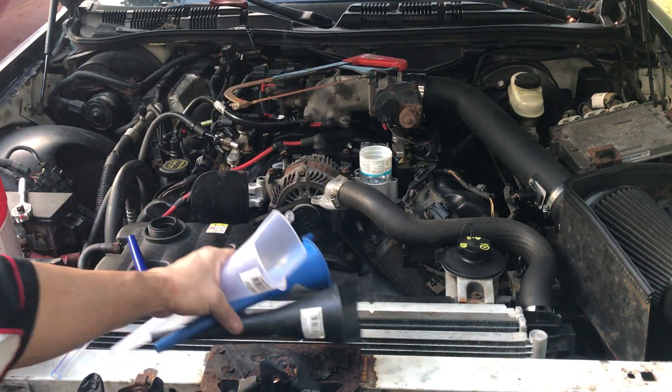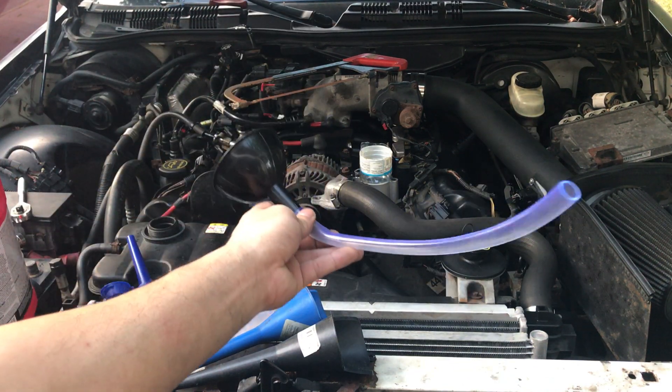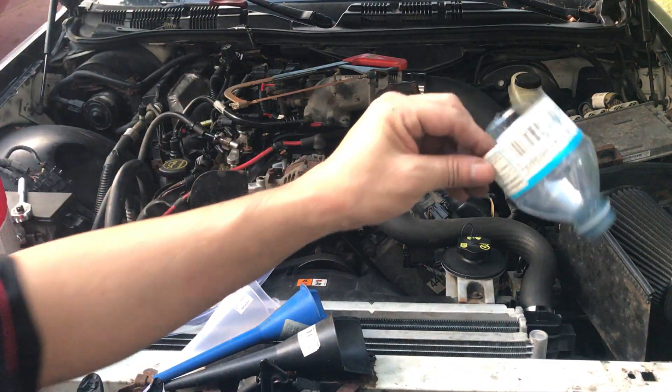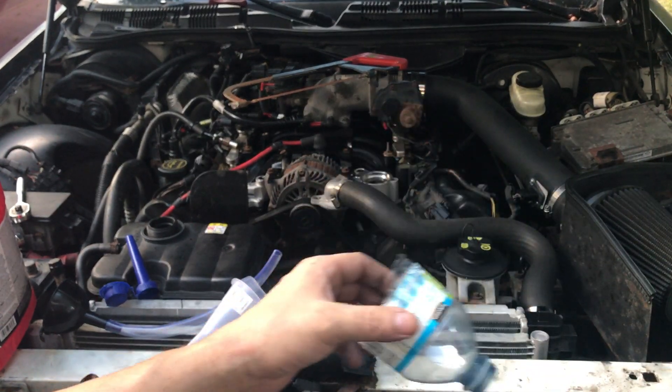I was scrounging around and my neighbor lent me something. When he came back, he was drinking a water bottle, so I took the water bottle, cut it in half, and that's what I'll use as a funnel.